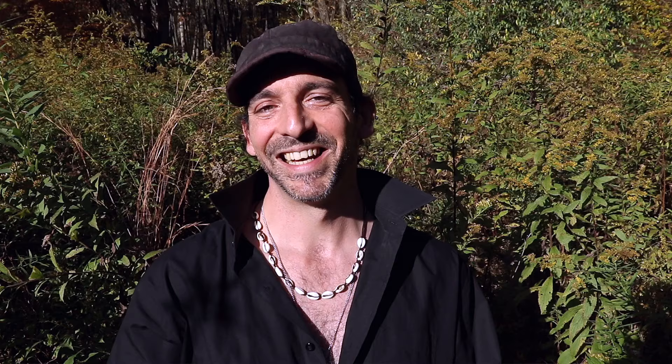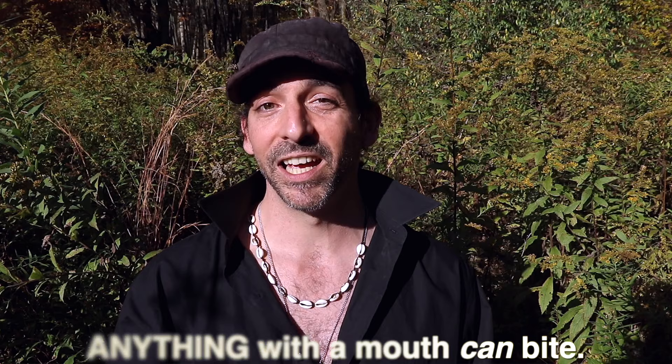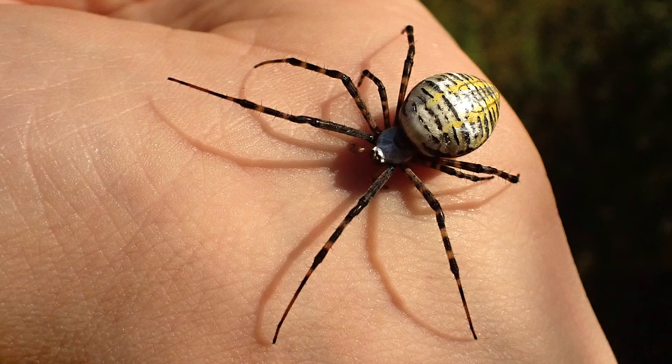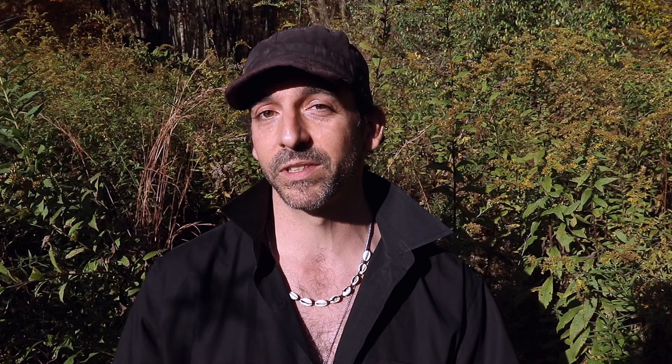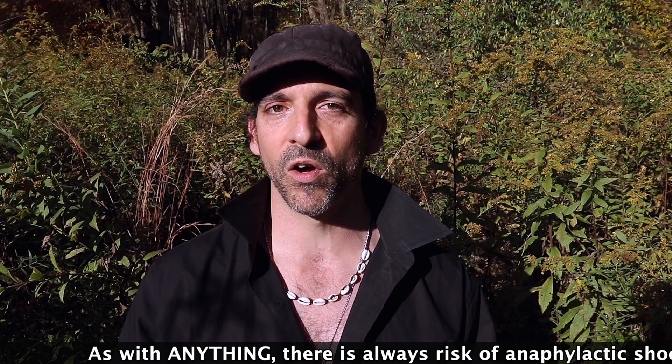If you do receive a rare bite from one of these banded Argiopes, it could actually be pretty painful — a lot like a wasp sting, maybe a little bit worse. The black and yellow Argiopes are almost as equally painful but not quite as much as the banded Argiope. Everybody's different — some people might not hurt much at all. In some cases you might receive a secondary bacterial infection introduced into the wound from scratching. Our bodies are covered with bacteria, including staph bacteria — introduce that into a wound and it can have complications.